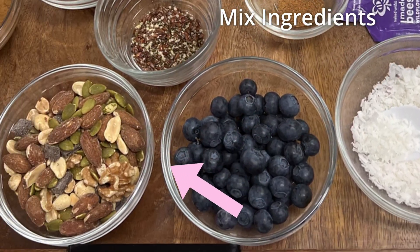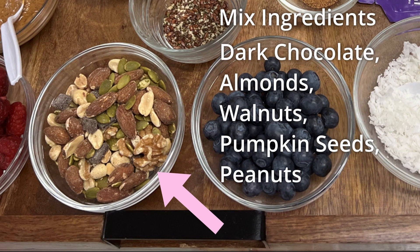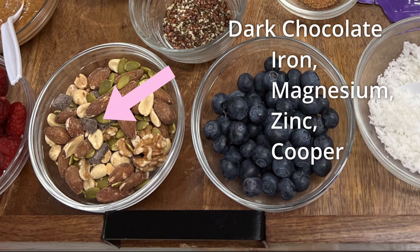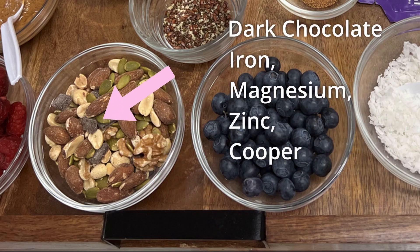Now we have our mix, which has some dark chocolate, almonds, walnuts, pepitas — which is pumpkin seeds — as well as some peanuts. It's a mix. And the dark chocolate has iron, magnesium, zinc, and copper.